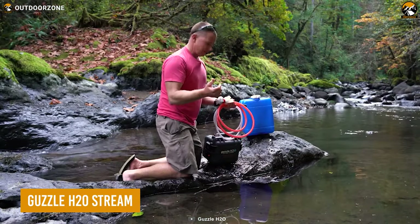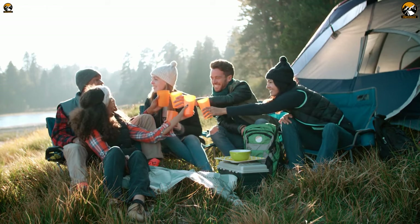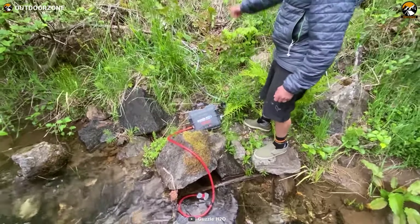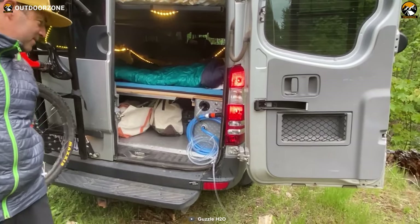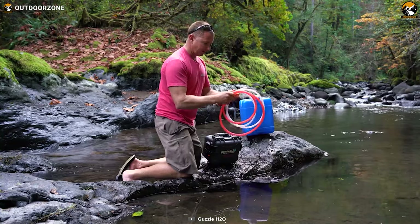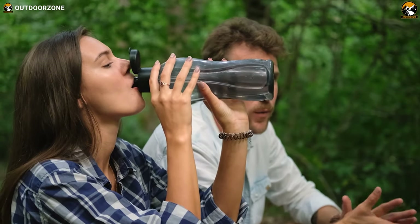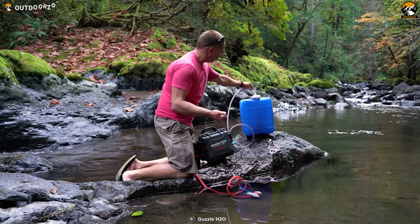Guzzle H2O Stream — a perfect solution for a large group of backpackers or to rock that boondocking party. This battery operated water filter delivers an adequate amount of drinkable water from any water source. Need to fill the RV tank? No issues, as it takes only a few minutes to do so. Ultraviolet rays and active carbon block ensure the water's goodness and taste, so never worry about fresh water while chilling with friends or family.